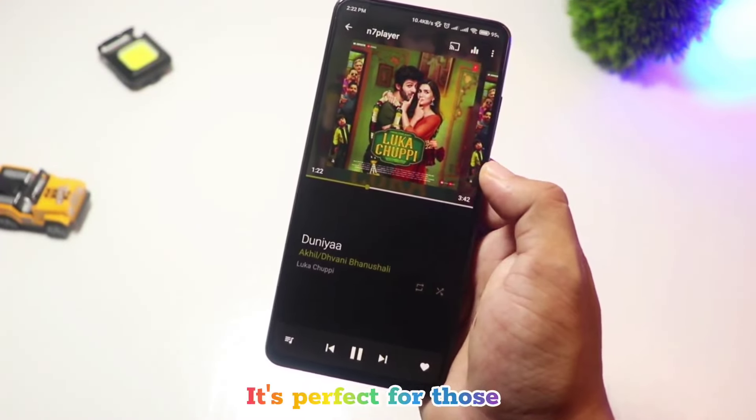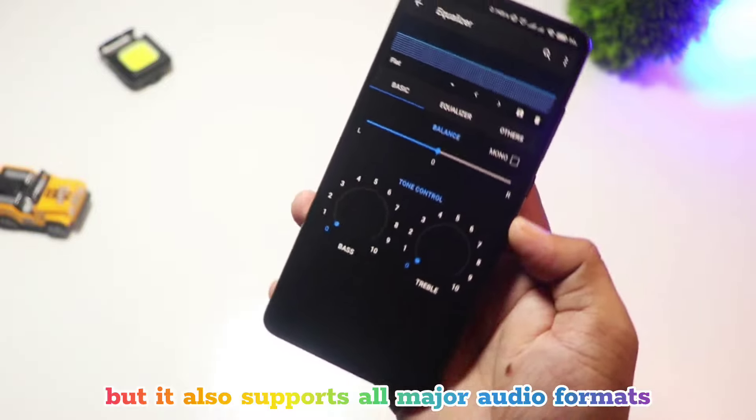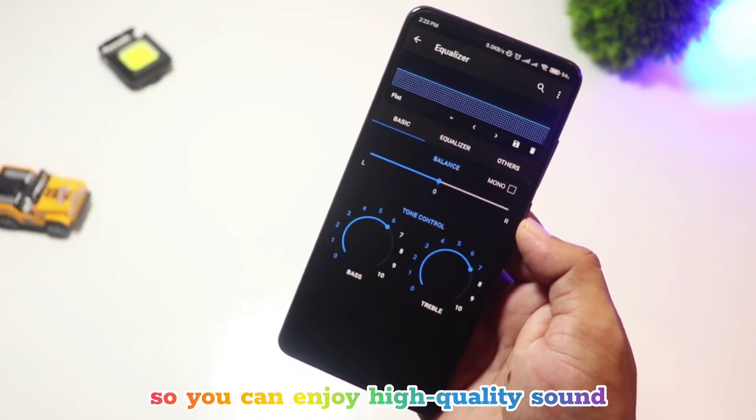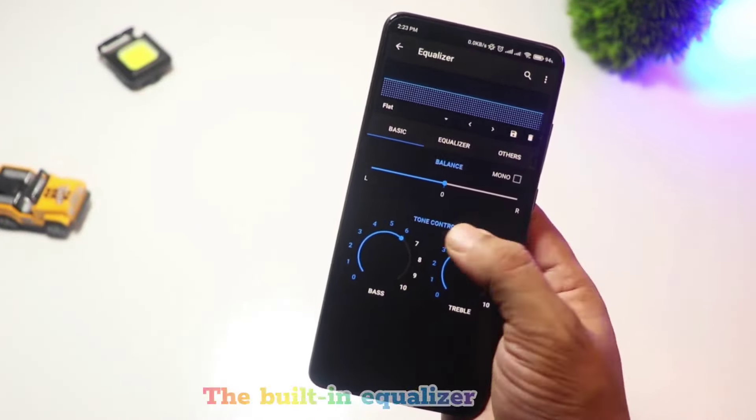It's perfect for those who want a different way to browse their music library. Not only does it look great, but it also supports all major audio formats like MP3, FLAC, and OGG, so you can enjoy high-quality sound. The built-in equalizer and bass boost feature let you customize your music experience exactly the way you like it. It's smooth, simple, and definitely worth a try.